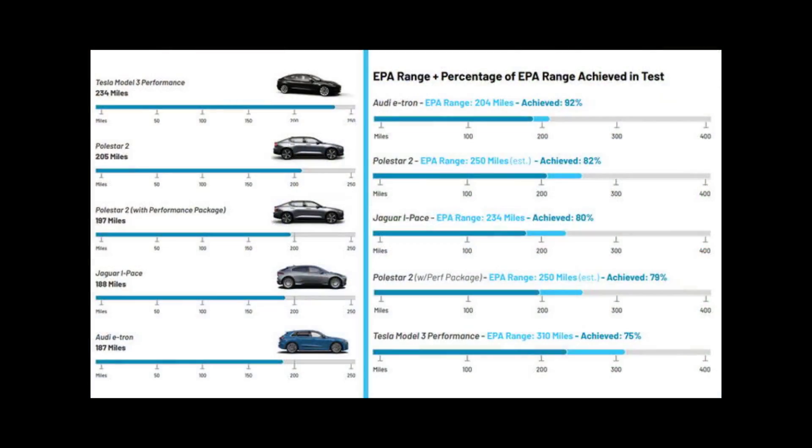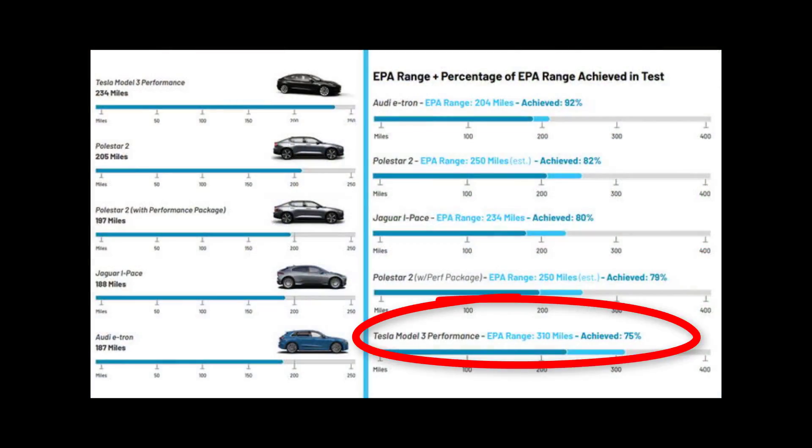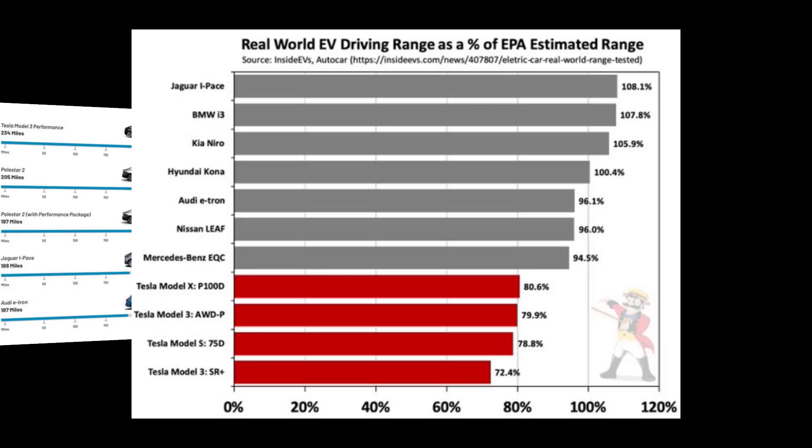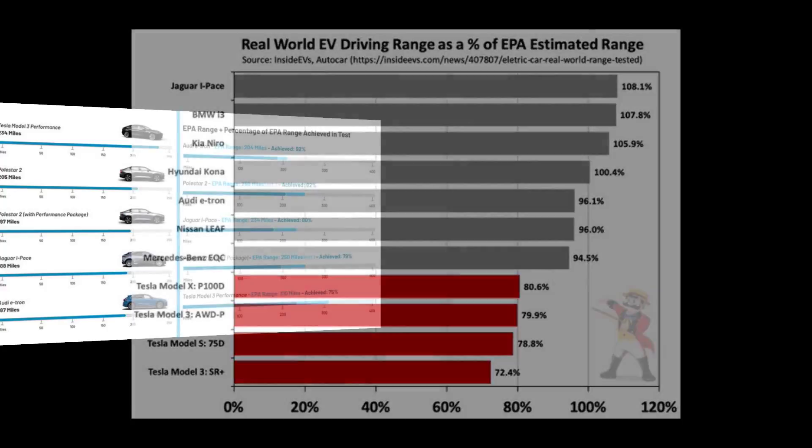Tesla's range estimates are so bad that they were ranked last in an August 2020 study. And just before we get to my situation in which Tesla admits that their range estimator is just fiction, take a look at this chart from Inside EVs, which I've always found to be rational, but if anything, could be accused of being more on the fanboy side.